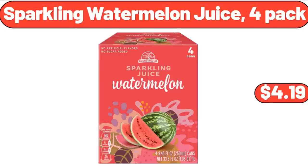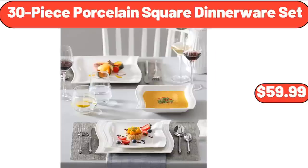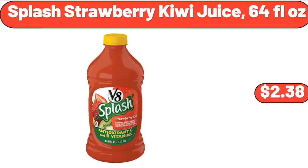3.2-Gallon Automatic Motion Sensor Smart Trash Bin, $18.99. 30-Piece Porcelain Square Dinnerware Set, $59.99. Splash Strawberry Kiwi Juice, $2.99.